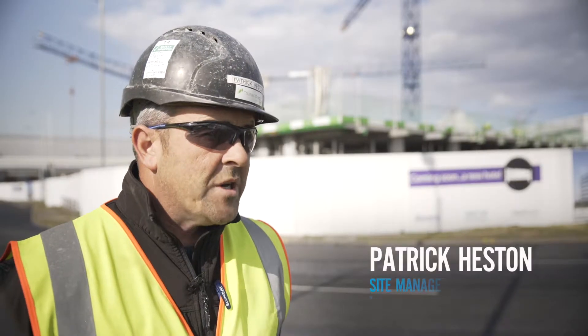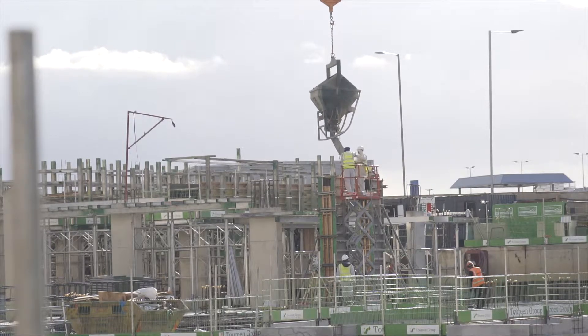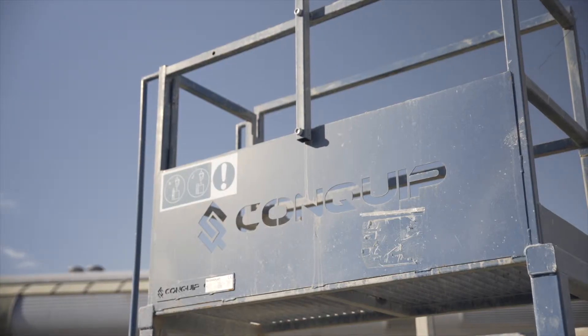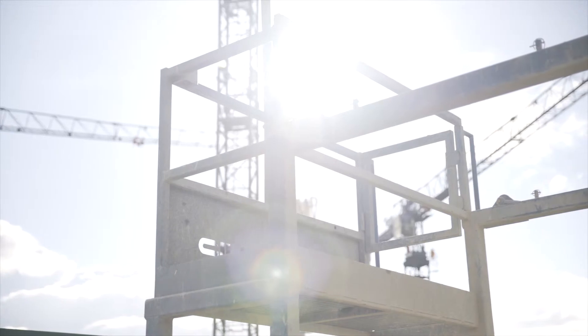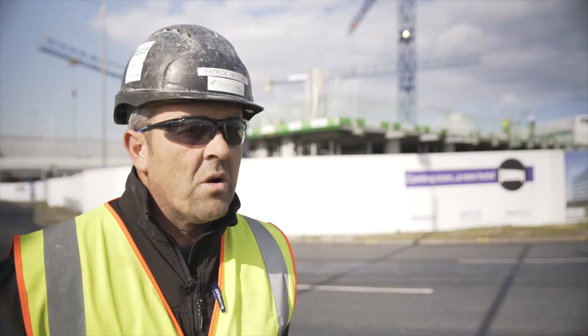When we were coming out of the ground here, out of the basement, we were pouring on average between 1,200 to 1,400 cubic metres a week. The washout unit really helped us deal with management of waste water and our washout system, and it's something that Heathrow themselves really liked, as did Grove Developments. It's an all-round winner.